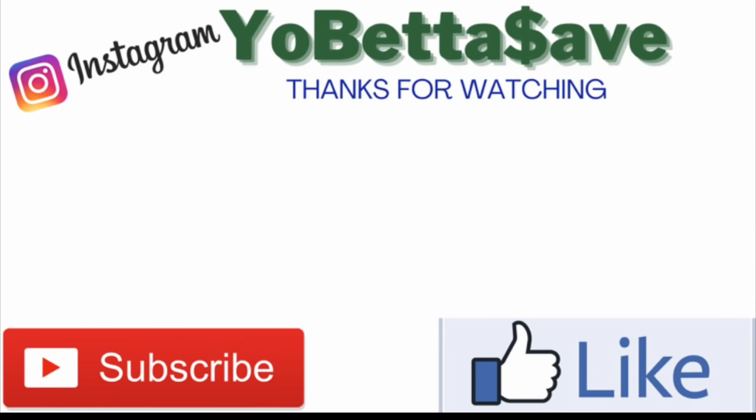That's it, guys! Thank you so much for watching. If you enjoyed the video, please hit the like button. If you're new or haven't subscribed yet, please hit the subscribe button and follow me on Instagram at Yo Betta Save. My Instagram page is linked in the description box. Chat with you next time — take care!